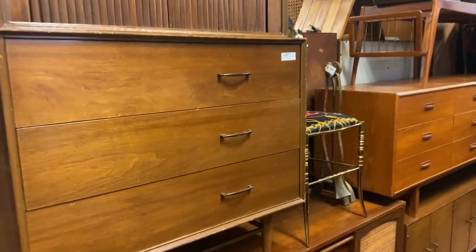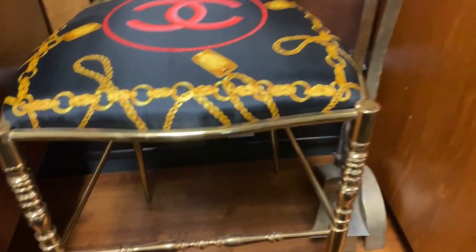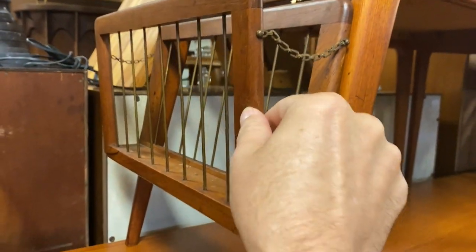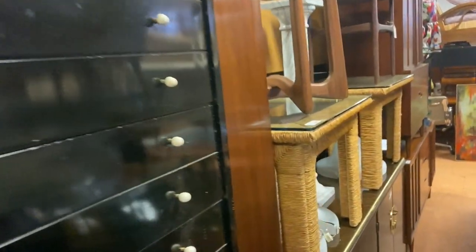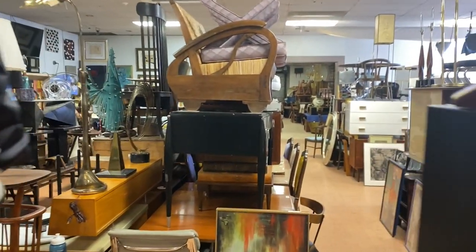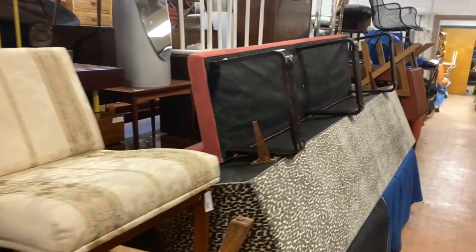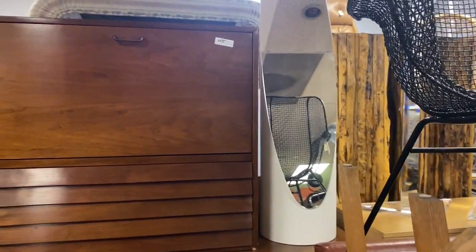Coming around here. Very cool Chanel upholstered brass kind of boudoir chair right there. Some more of these tables - very cool step tables with little magazine racks on the end. Paul McCobb style furniture right there. Look at the cool industrial chair. You have a Dunbar couch and these Jenrette style chairs. Look at that nice lipstick mirror. This is a drop-down desk on that piece right there.